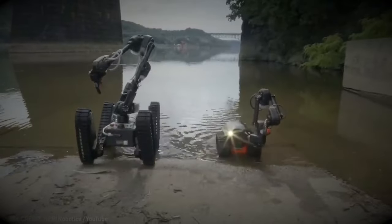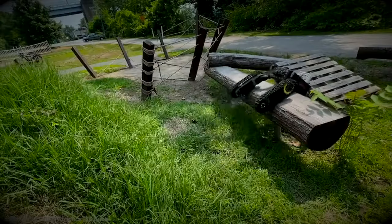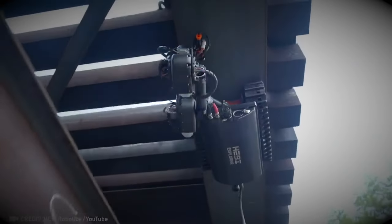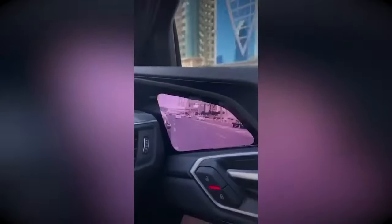This robot breaks all boundaries — it's truly limitless. Absolutely unstoppable, no doubt about it. It not only amps up safety, but also turns driving into a dreamy, ultra-comfy experience.